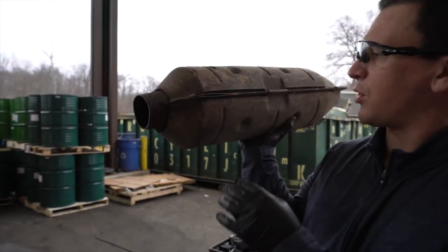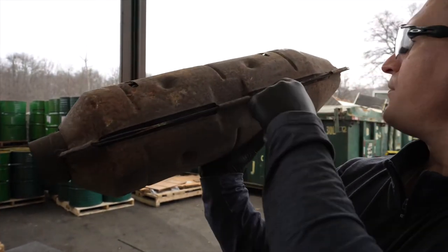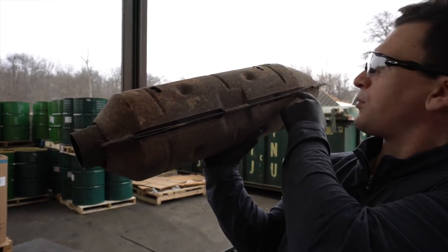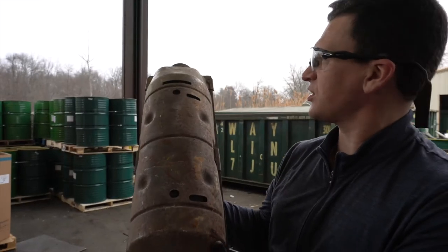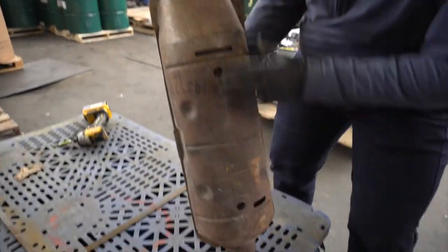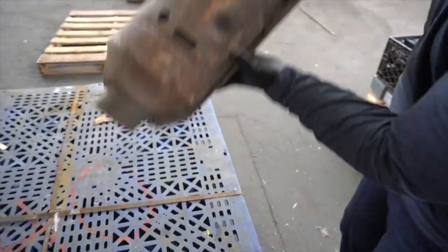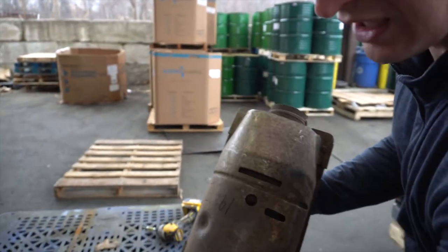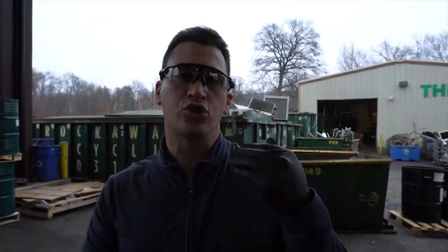These torpedoes generally have multiple bricks inside — you can see from the side here: one, two, three bricks in this unit. Some torpedoes will have four bricks and would be a little wider. This is a skinnier torpedo, worth a little less money. Some of the more expensive ones don't have this angle on the top — they look rounded on both sides. It's something you can learn about when trying to find the value of your torpedo catalytic converters.